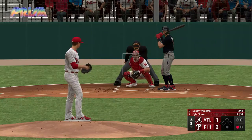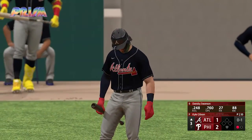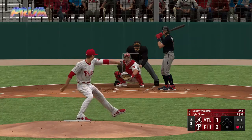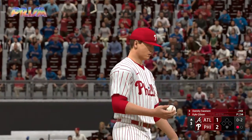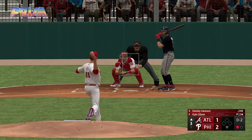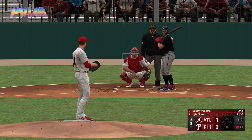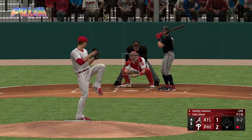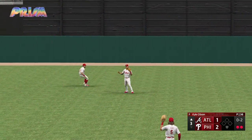Dansby Swanson stands in — swings and misses, nothing and one. All in one now. That one's in there and that is strike two — that front door slider, such a devastating pitch. You don't want to get beat by the inside fastball so you cheat a little bit, and then by the time it gets there it's out of the swing plane. The 0-2 — stays alive. That's towards center, Deerland moving under it, makes the grab, and there's two gone.